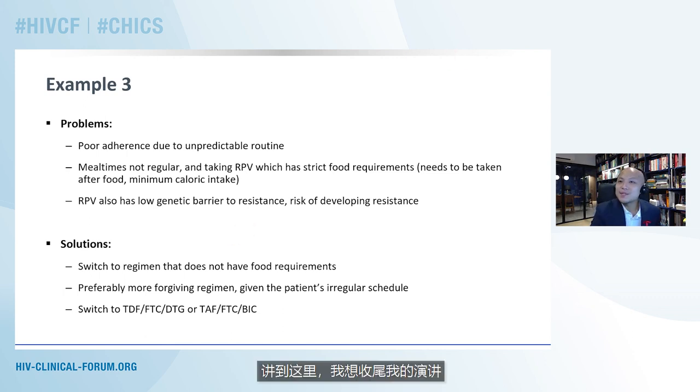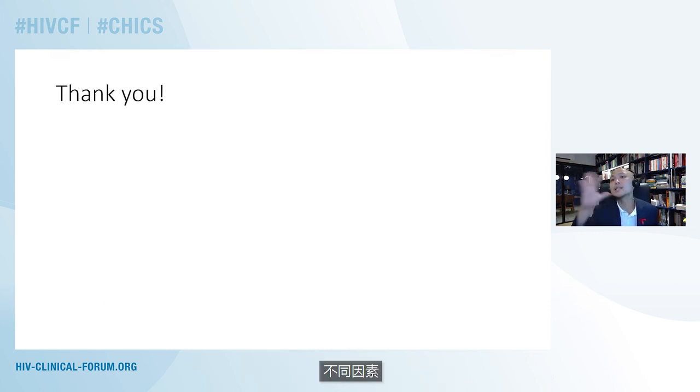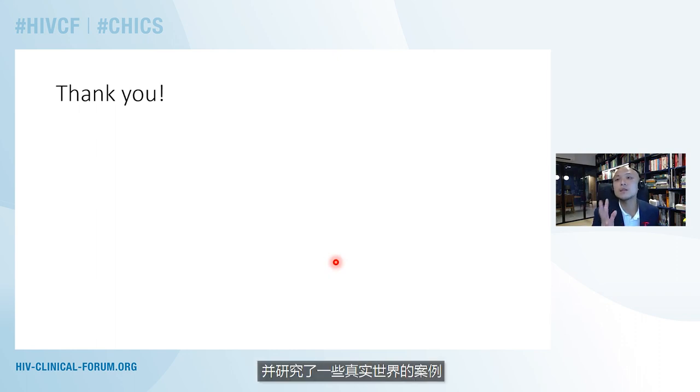To summarize, we've really looked at the different factors that go into drug adherence, looked at some of the reasons to switch, a general strategy towards switching if our goal is to improve adherence, and looked at some real-world examples of how switching regimens to improve adherence can be thought through — and what the decision-making points are that we should bear in mind when taking this approach. I thank you, and we'll take questions after this.